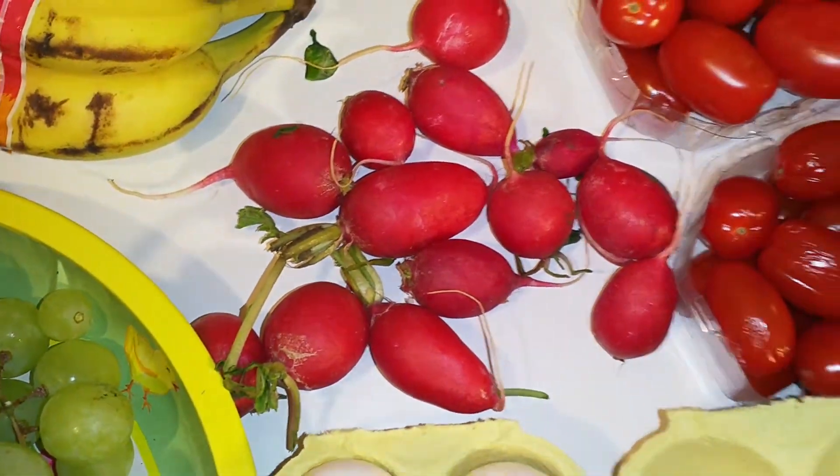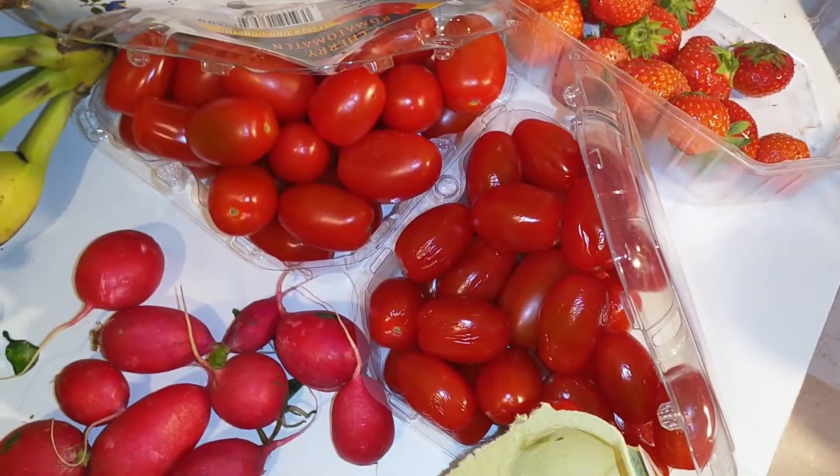Then some radishes. These little date tomatoes.